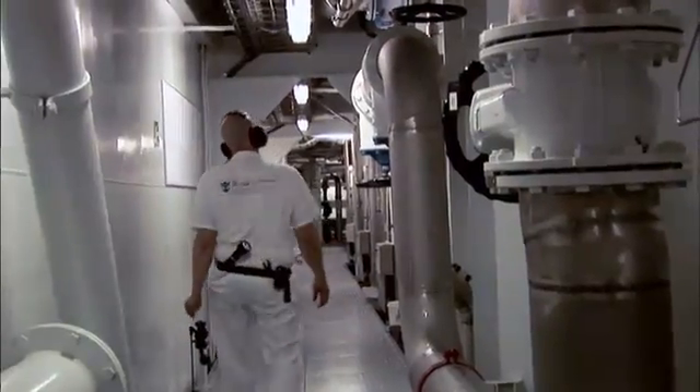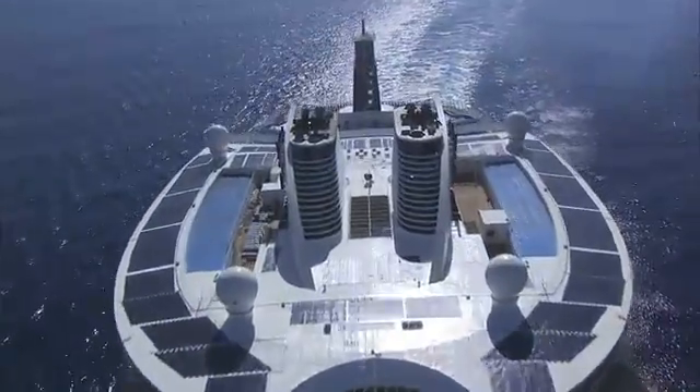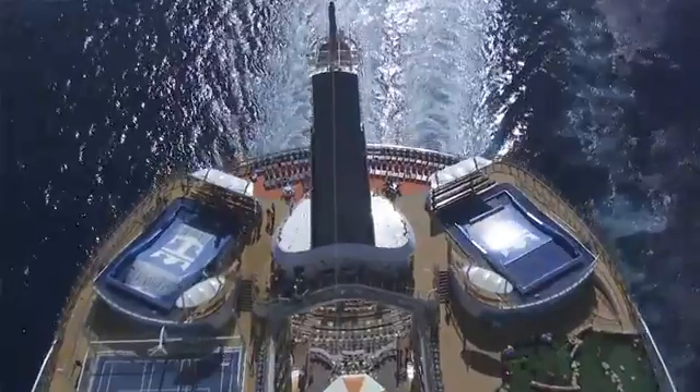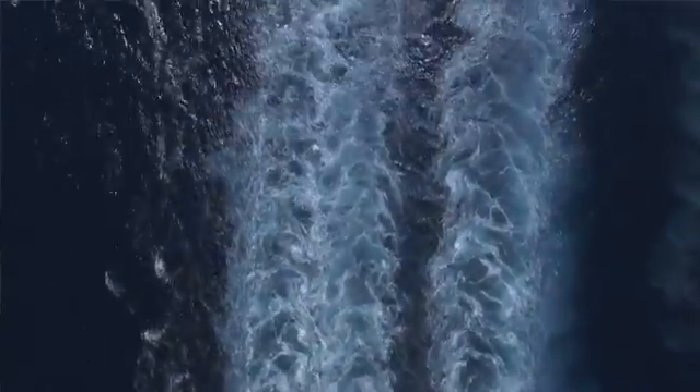Having three big engines and three smaller ones helps us find the right percentage of load. These engines are designed to run at around 82%, which is the most fuel-efficient load for these engines.